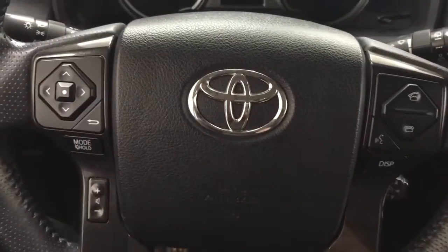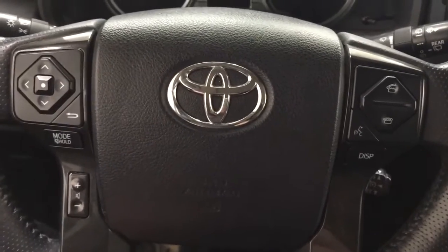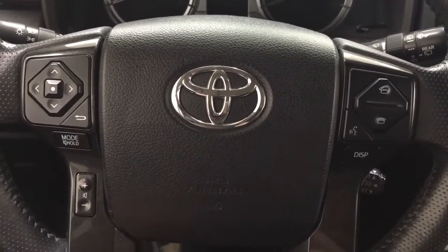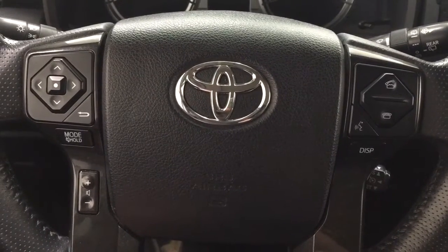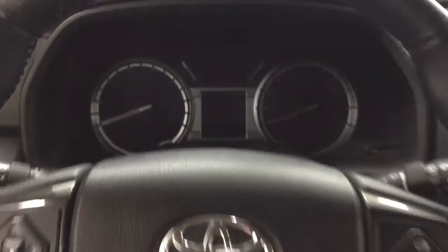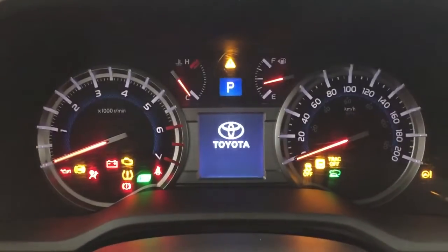Now a couple of the controls you'll see here on the steering wheel include your scroll function as well as your mode select, volume control, Bluetooth connectivity, voice recognition, and cruise control. Taking a closer look at the multi-informational display you'll see a couple of different features on here.